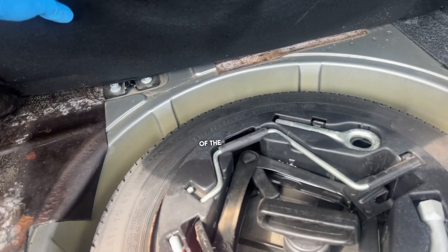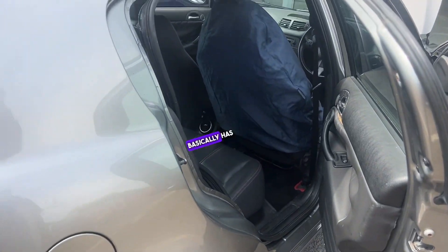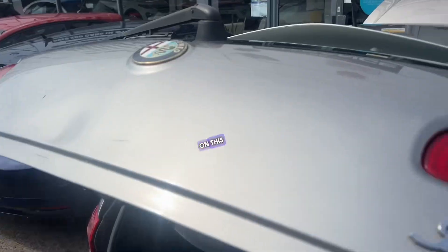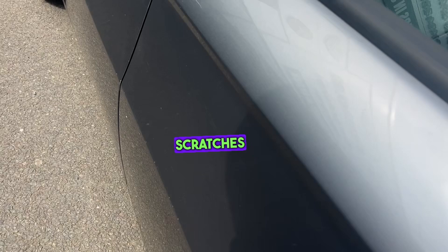Starting from inside the vehicle, there is evidence of mold and moisture present. The whole vehicle basically has been affected — it's widespread. There is damage on this boot area, several dings, and excessive scratches present.